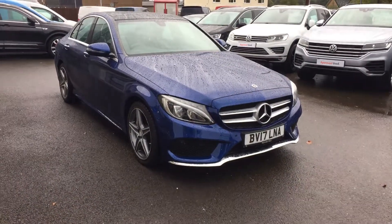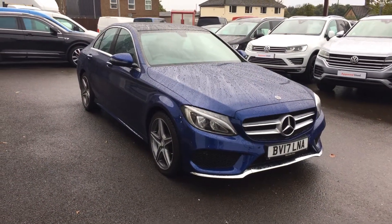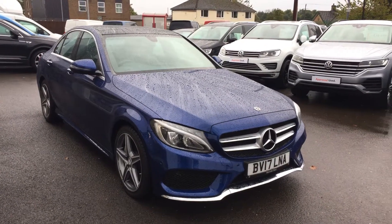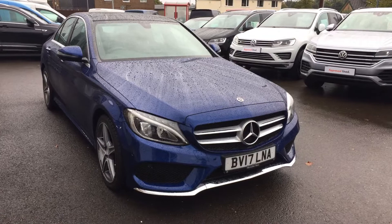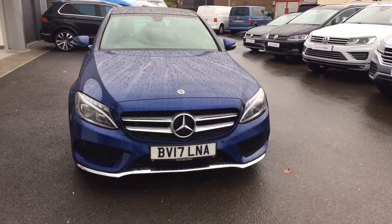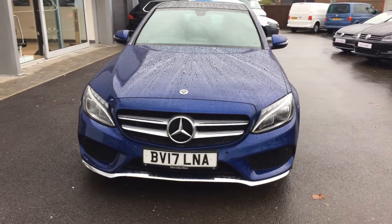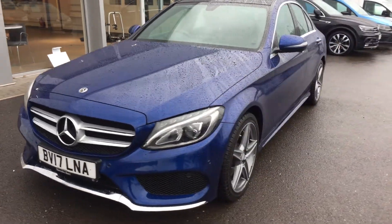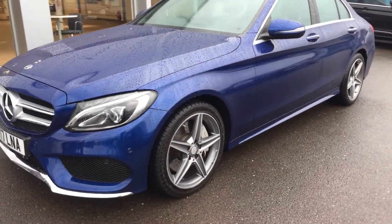Hi, I'm Phil Sadler, sales executive here at Wrexham Volkswagen. I'm going to show you around this Mercedes-Benz C-Class. This is the C300D AMG Line Premium, G-Tronic Plus stop-start, four-door, finished in metallic blue. This is an absolutely stunning vehicle — looks really, really nice and it's been well looked after. Tires are good tread.